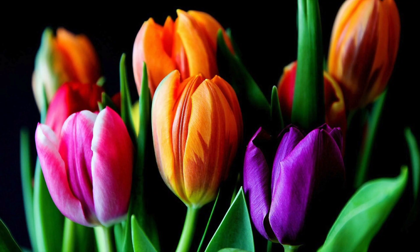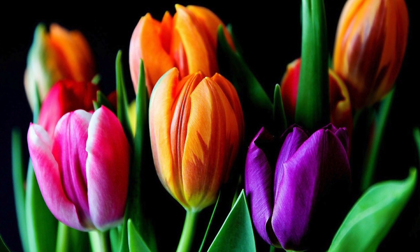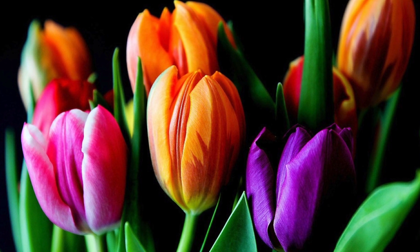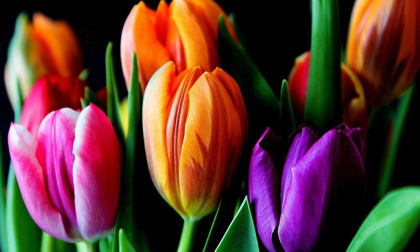This flower is a tulip, and they cause gastrointestinal problems accompanied by central nervous system depression, convulsions, and even possibly death.